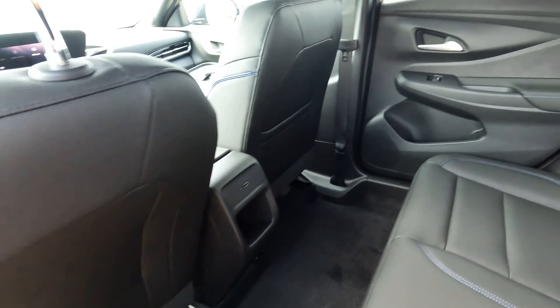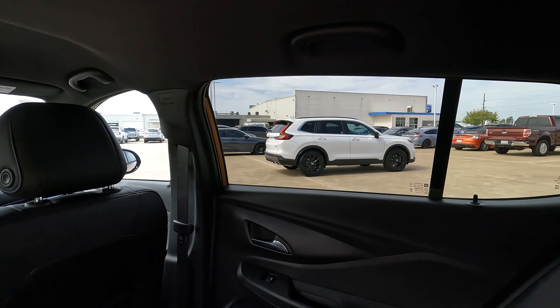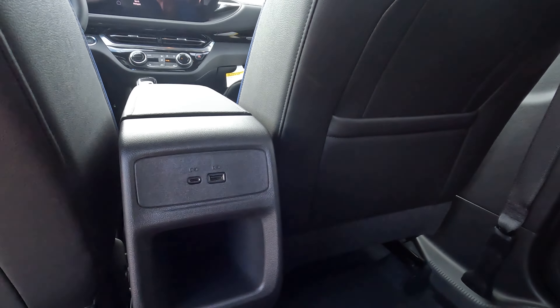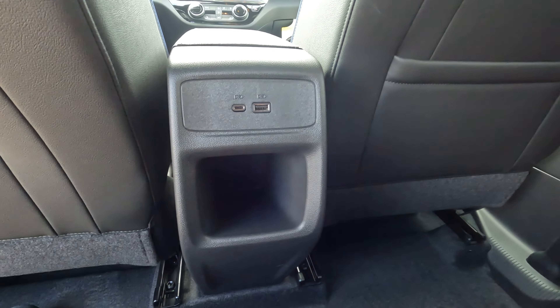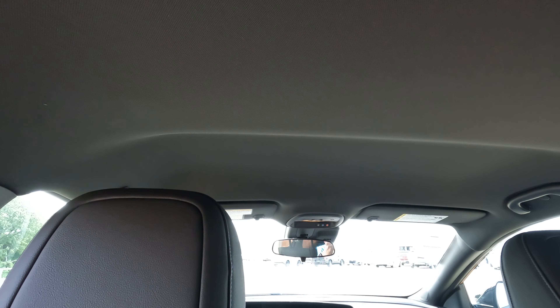A friend of mine who is six foot two hopped back here and had a few inches above his head, so there's actually a lot of head space back here — kind of surprising. You won't find air conditioning vents back here, but you will find USB connectivity options. There's a little bit of space in this area and no sunroof in this particular case. Not a big deal in my personal opinion, but some of you might feel differently.